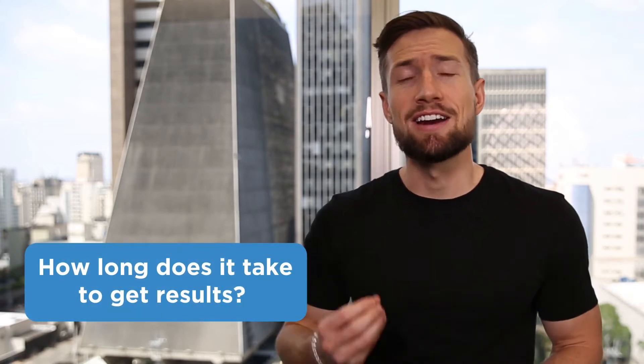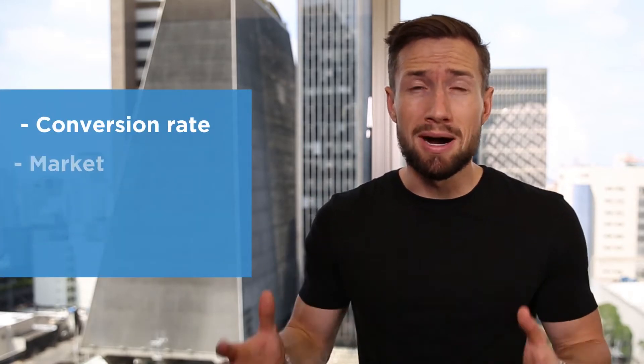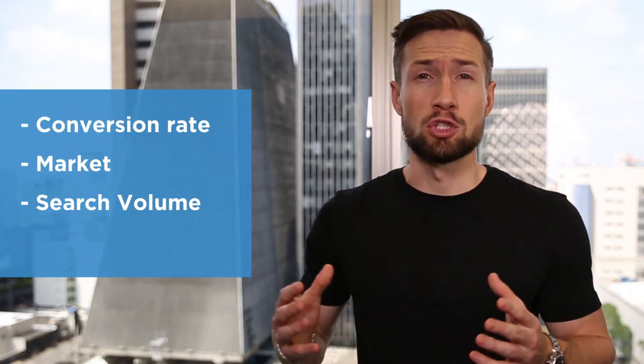How long does it take to get results? This depends on a number of factors, including the conversion rate of your store, the market, the search volume of the traffic, and the competitors also competing in the market. Usually we see that Google Ads is a long-term game with consistent growth over time.